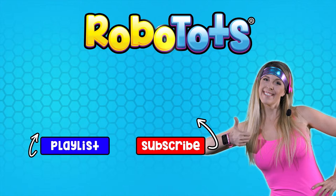We love connecting with our RoboTops fans. Please subscribe and say hi in the comments.